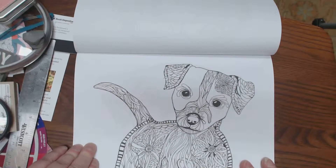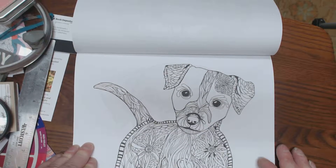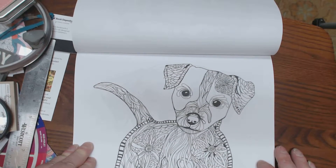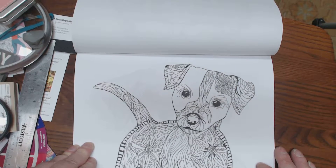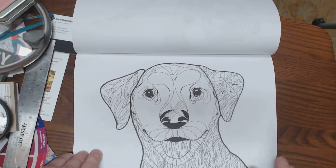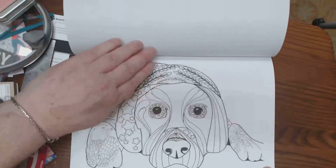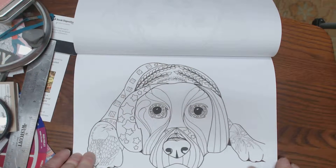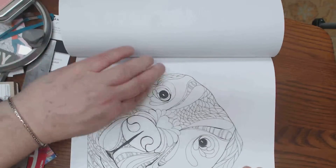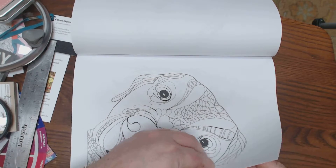Look at this sweet guy. He reminds me of Courtney — she's my neighbor's daughter, but she's like my daughter. She helps with my babies a lot on the weekends. And this looks like her dog, Roxy. Courtney volunteers for the SPCA and finds placement for dogs that have been abused and have anxiety issues. She adores animals. Aren't these great, you guys? She is an amazing animal artist.